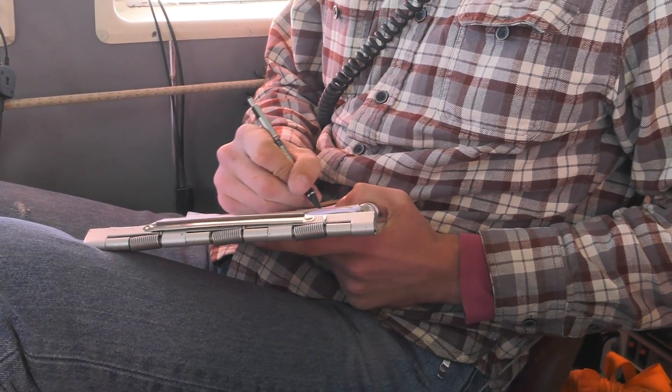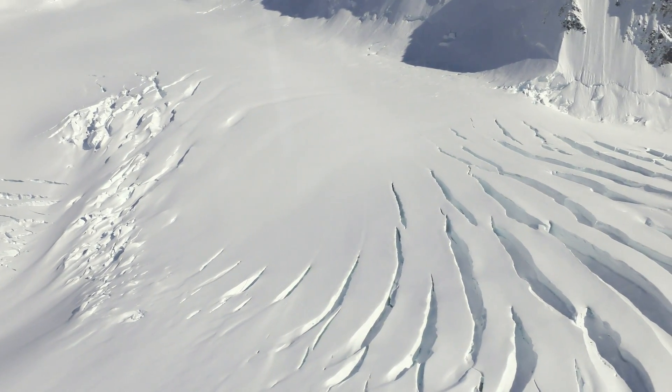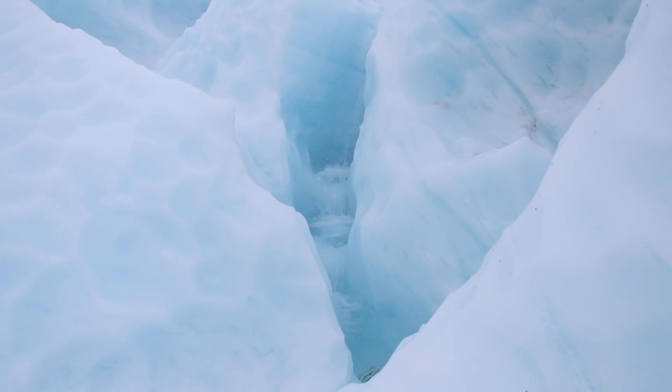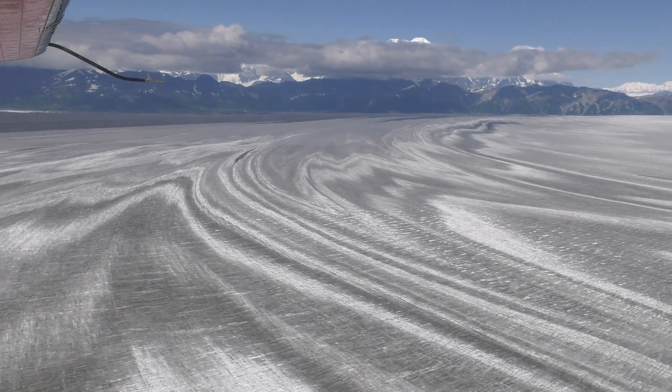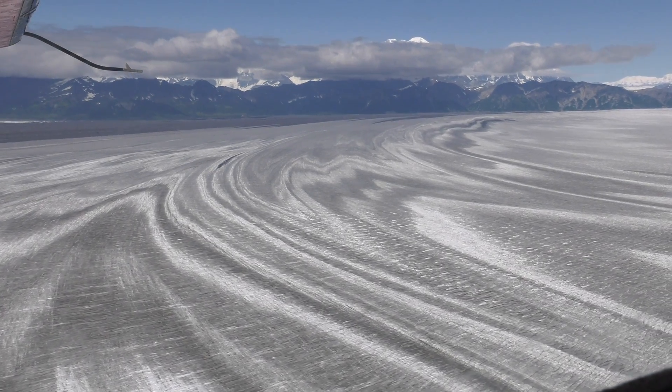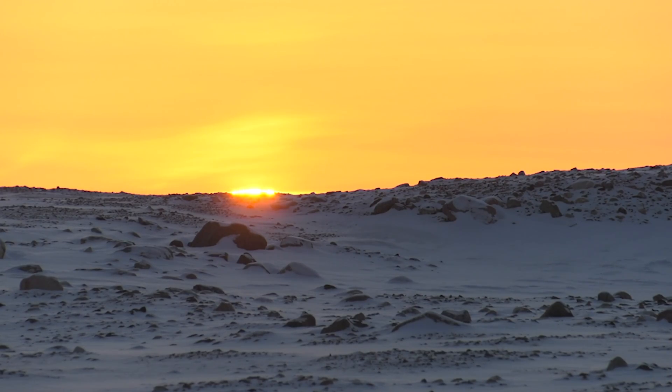And these measurements recorded are vital. Alaskan glaciers make up only a small percentage of the world's ice, but they contribute a disproportionately large amount to sea level rise. The research and data collection done under Operation Ice Bridge helps give scientists a closer look at the connections between mountain glaciers and global climate change.